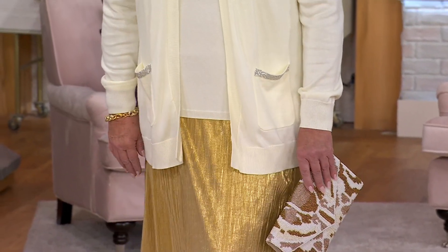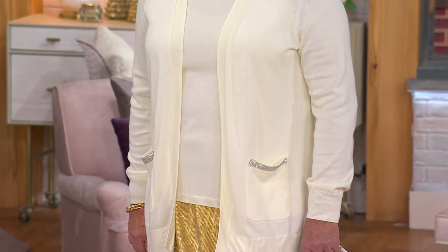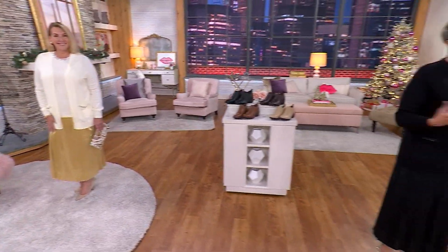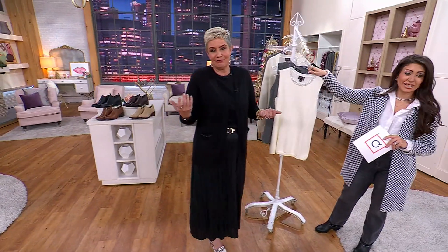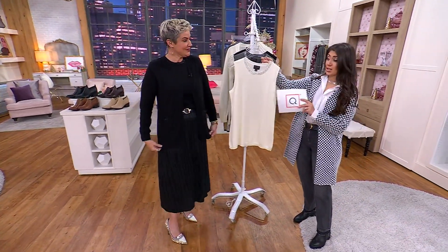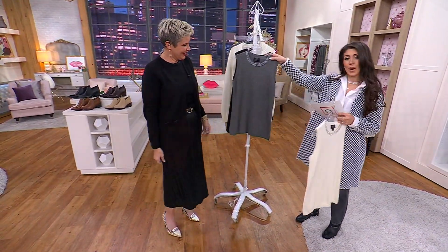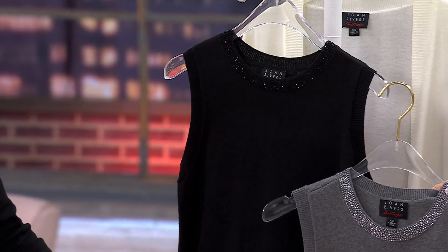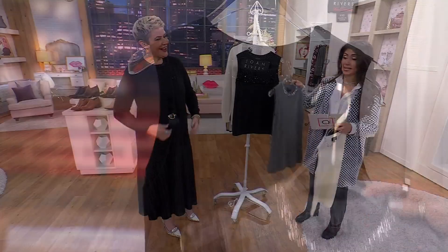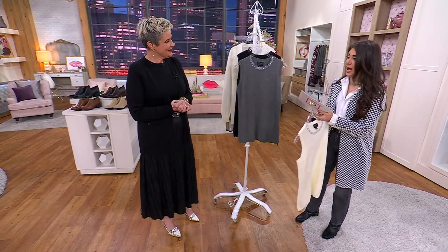So if you're looking ahead to the holiday events, to your New Year's plans, grab a skirt like this that's super comfortable and just throw on a fabulous cardigan — one-two punch. Scotty's 5'8" wearing the large. This is your ivory, your heather gray, and then your black. Extra small to 3X. Item number A669242.